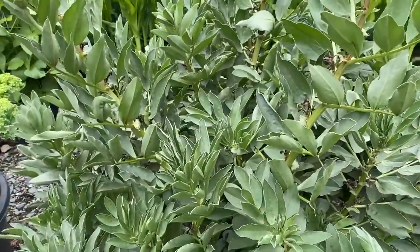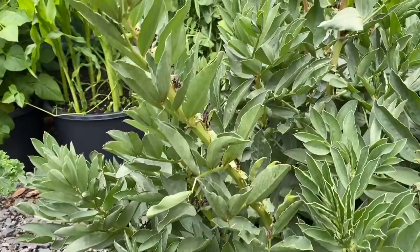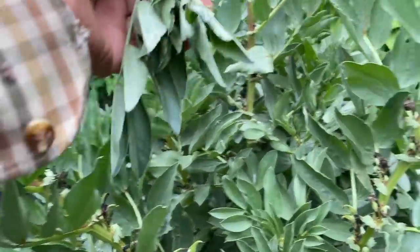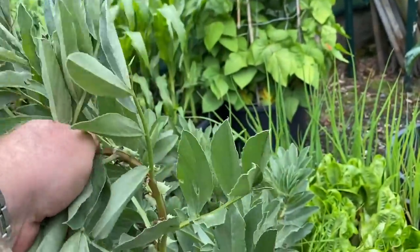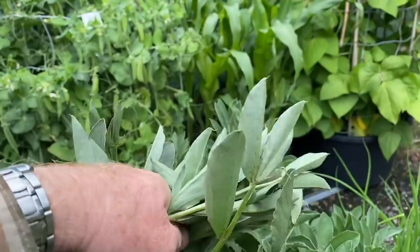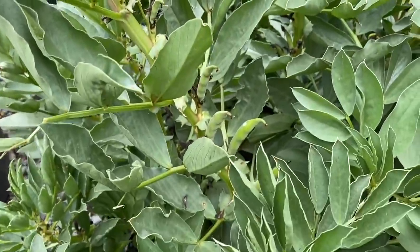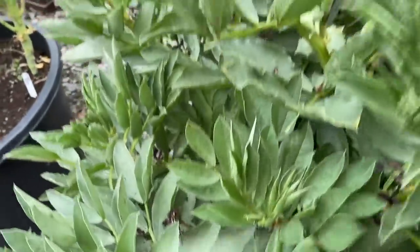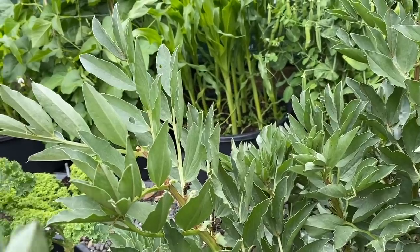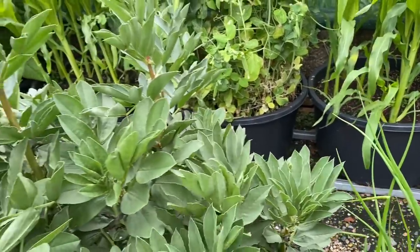These broad beans are quite interesting — a dwarf one, but the ones in the middle have got drawn up a bit. What we're going to do now is take these growing points out. We should have done it a while ago really. In some parts of the world they actually eat these young shoots. I'm taking them off because I want them to concentrate on fattening the pods further down. They do get blackfly — if there's blackfly about, they always go for the young growth at the end. They haven't got it at the moment, but we'll just get rid of it, just to avoid the possibility.